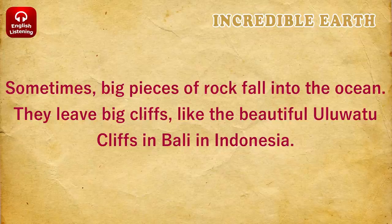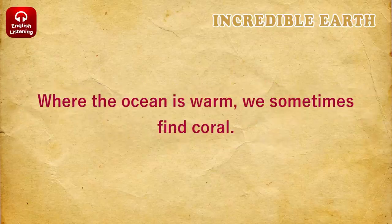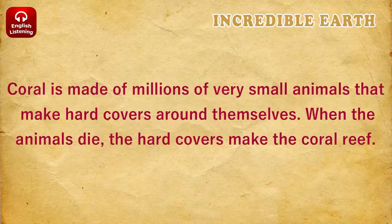They leave big cliffs, like the beautiful Uluwatu cliffs in Bali, in Indonesia. Where the ocean is warm, we sometimes find coral. Coral is made of millions of very small animals that make hard covers around themselves. When the animals die, the hard covers make the coral reef.